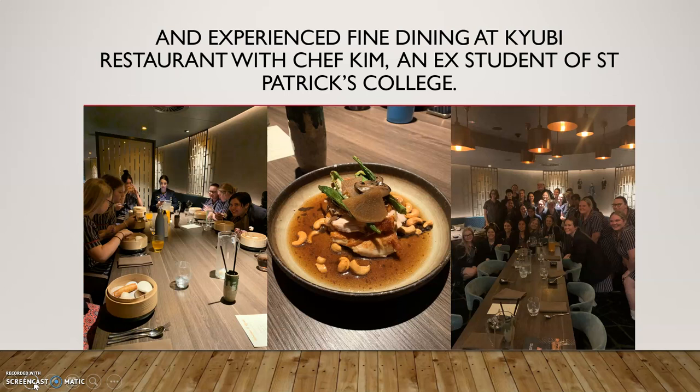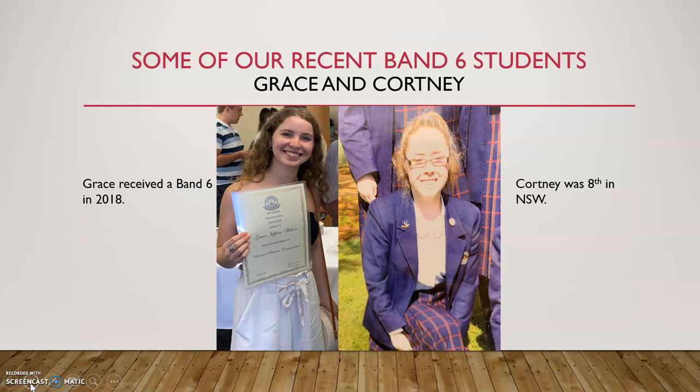They dined at the Coyote Restaurant with Chef Kim, who is actually an ex-student of ours and now works there full time thanks to her hospitality training. In terms of success stories, it is very possible to get a Band 6 in Business Services. Grace received a Band 6 in 2018 and Courtney was placed eighth in the state a few years ago. So it's possible to get a great ATAR mark in Business Services while also receiving your Certificate II at the same time.